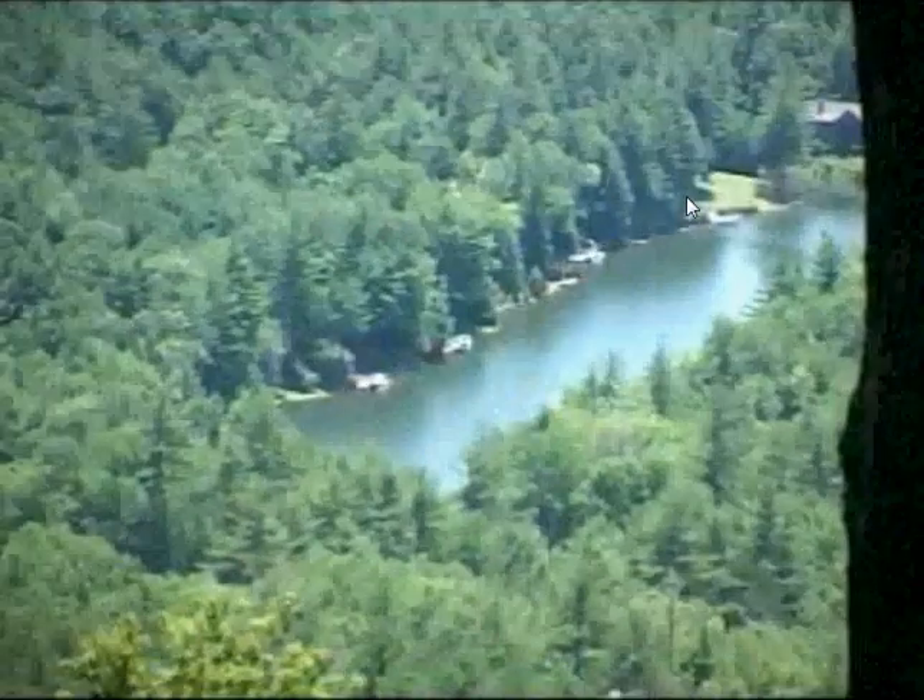Bottom line, the Preserve at Rock Creek offers the best kind of living there is.